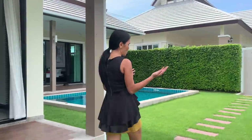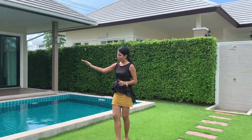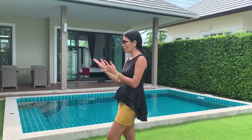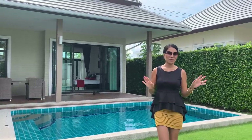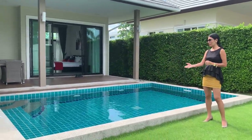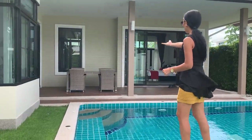Let me show you the garden and the pool first. Before we go inside the villa, let me tell you the details. This villa has three bedrooms, two bathrooms, and total living area of about 160 square meters. The land part is 400 square meters. This is the pool - seven by four meters with a salt water system. You also have sun loungers and an outdoor shower.